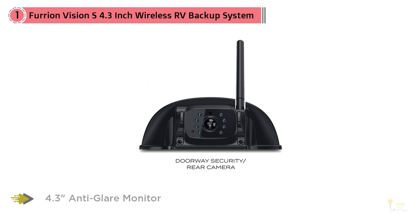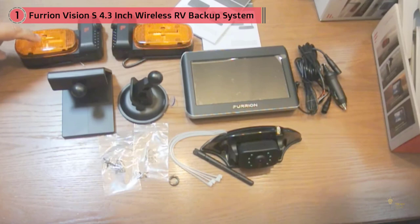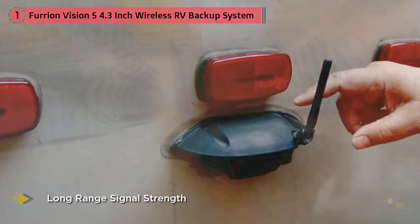It displays things clearly while also having a smart IR cut filter, thereby providing a full spectrum and clear image. The Anti-Glare Monitor also works effectively in making automatic adjustments for the contrast, brightness, and color whether you drive during daytime or nighttime.